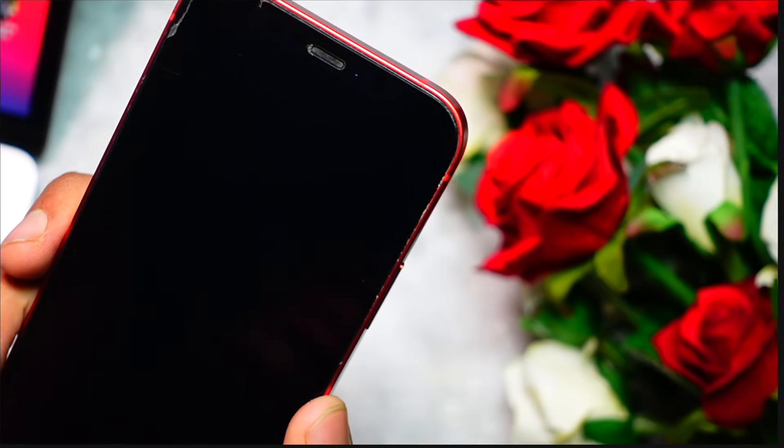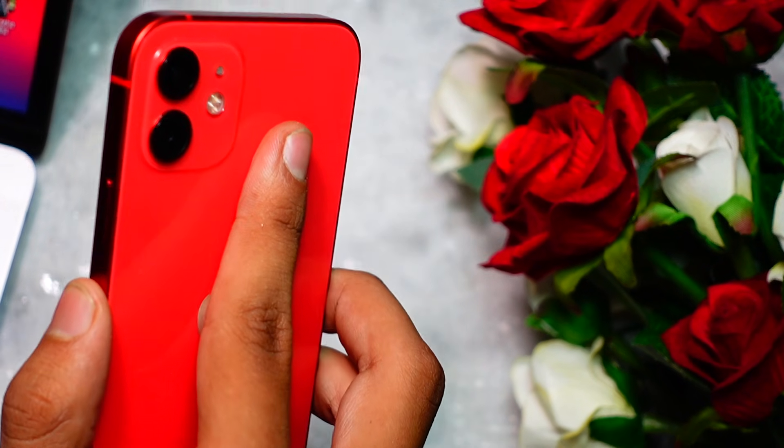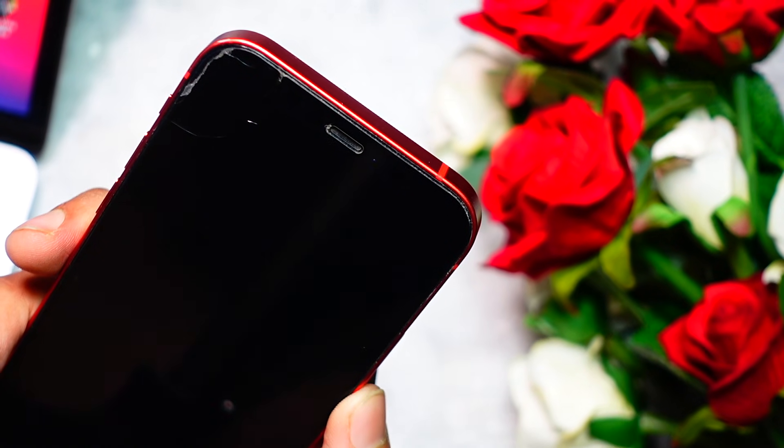That's pretty much it for today's quick video. Thank you so much for watching till the end. This is Jay, aka Tech Hyped, signing off — peace out and have a great day everyone.